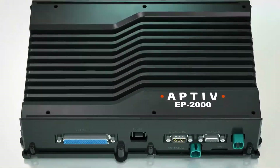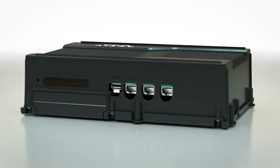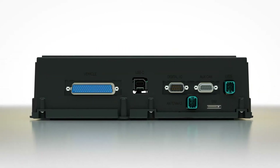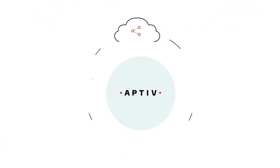And that's where the EP2000 comes in. Part of Aptiv's lineup of edge hardware, the EP2000 is Aptiv's next-generation vehicle data recorder, or VDR. It can collect massive volumes of vehicle data, perform analytics at the edge, and transmit actionable insights to the cloud.